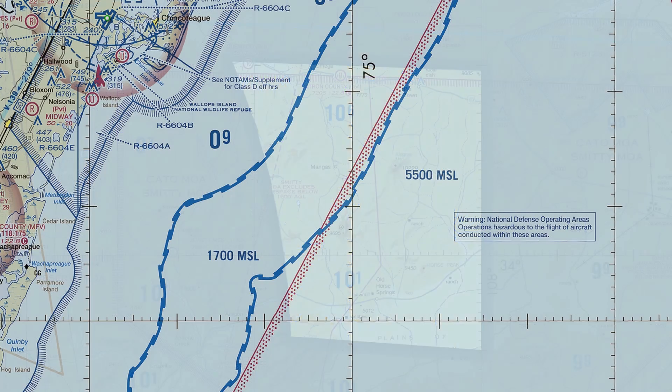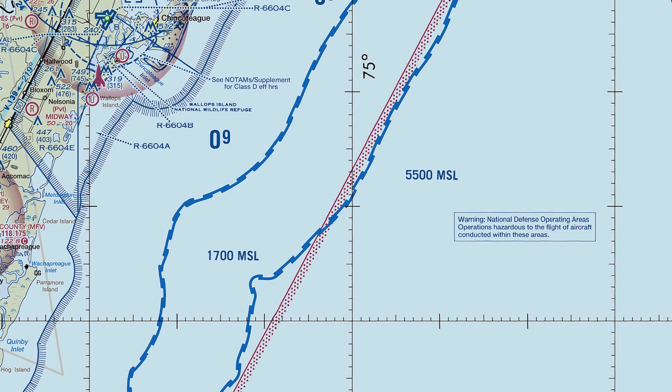In the same vein, here are some rare airspace indications near coastal Virginia — you usually see them in coastal areas. They're showing where Class E airspace begins, either at 1,700 MSL or 5,500 MSL further out, with Class G below that.